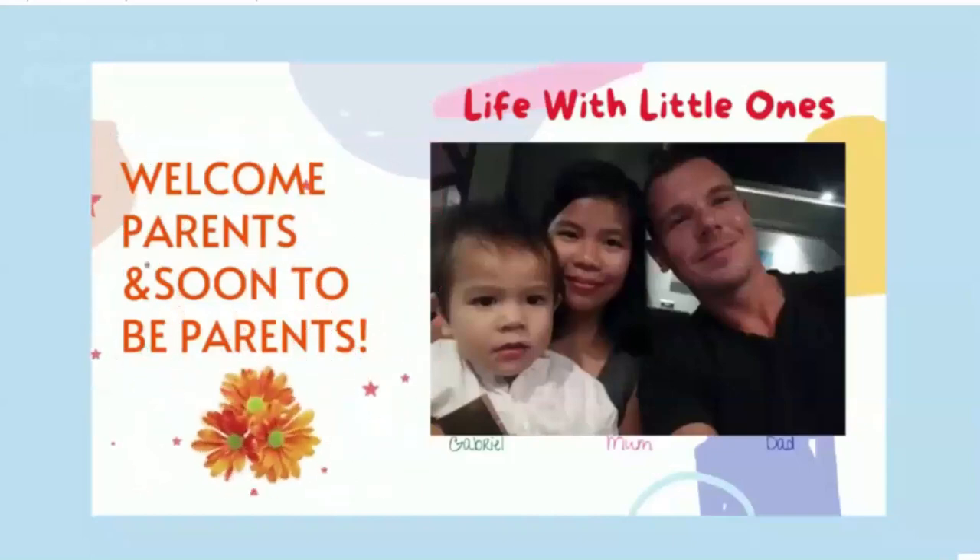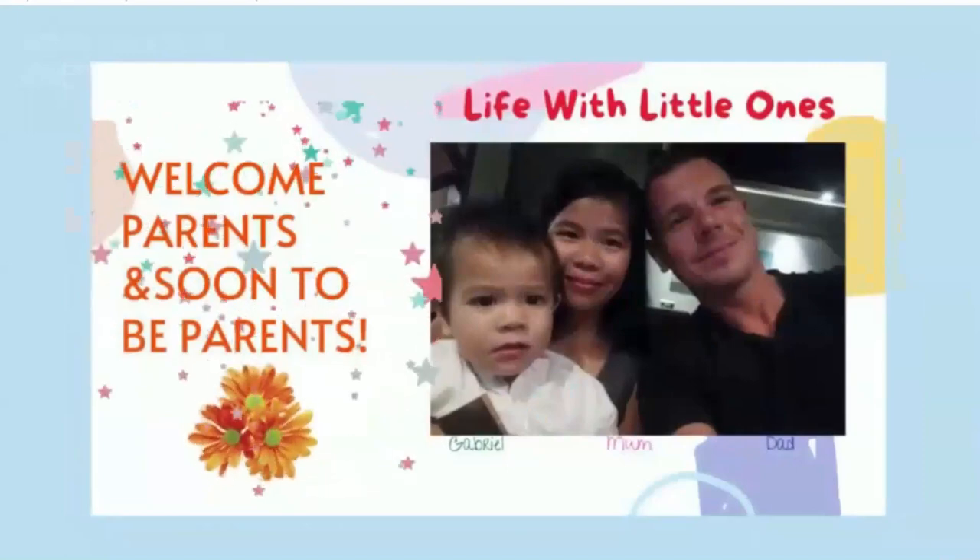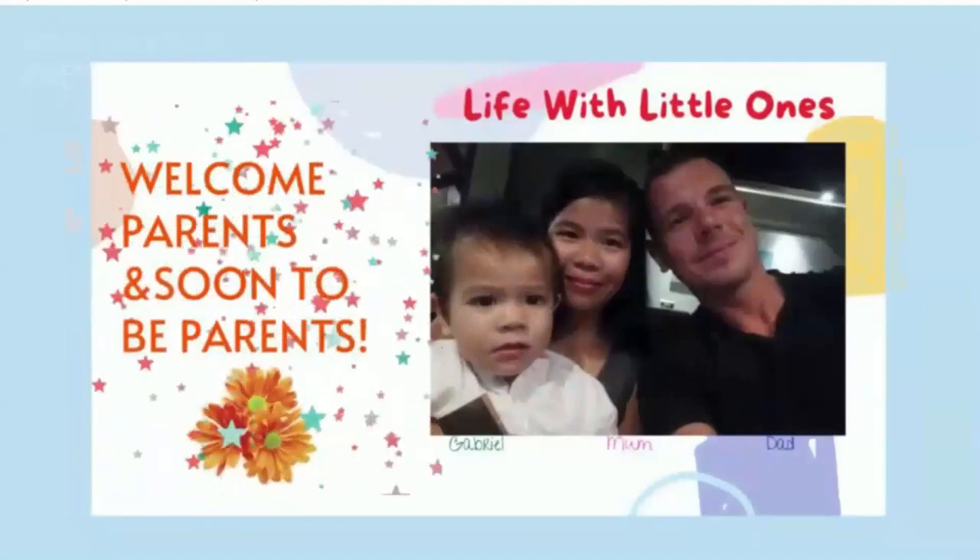Hi parents, welcome to the Life with Little Ones channel, and in today's video, we will talk about type 1 diabetes.